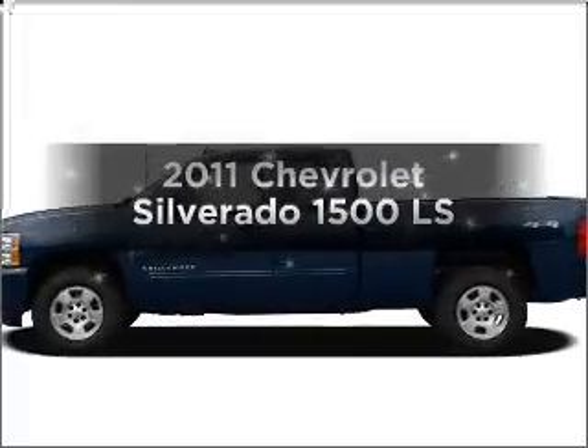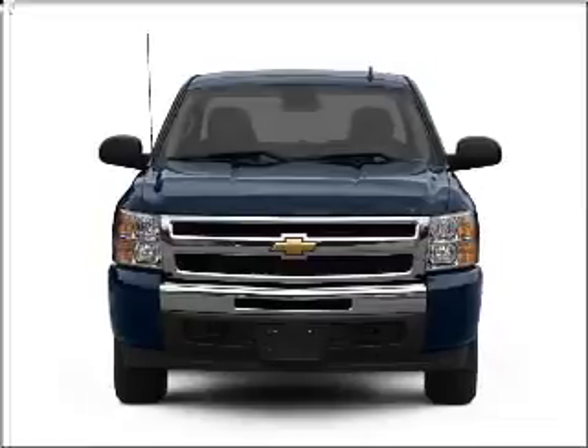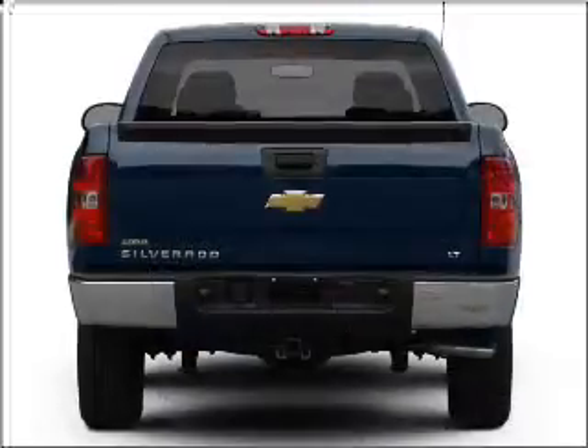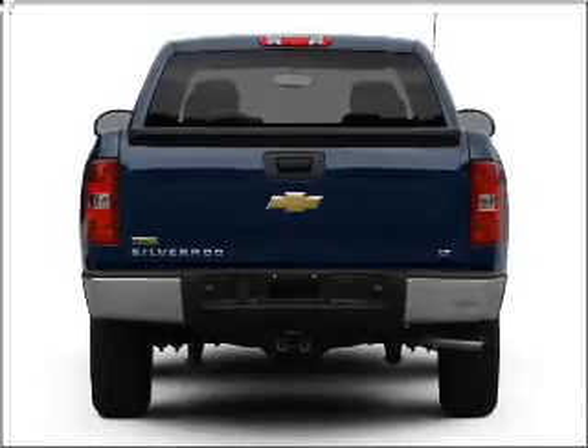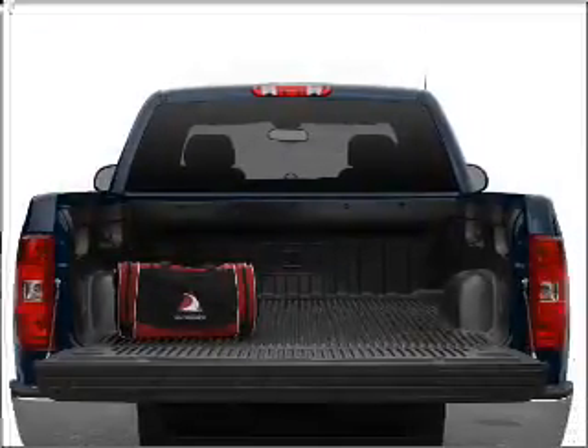Imagine yourself in this 2011 Chevrolet Silverado 1500. If you're looking for an automobile with great attributes, look no further. With a powerful 8-cylinder engine that responds smoothly to its automatic transmission, brake safely with the anti-lock braking system.